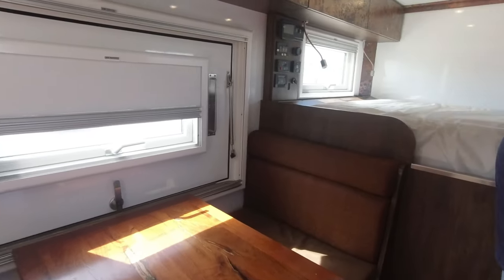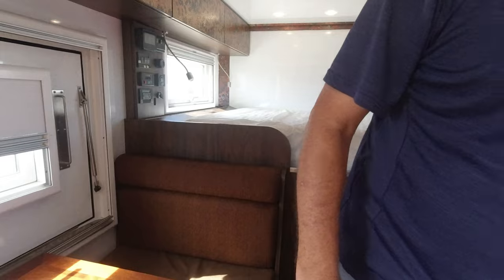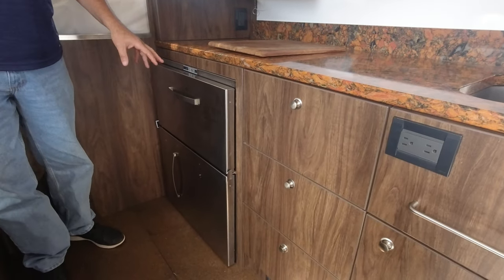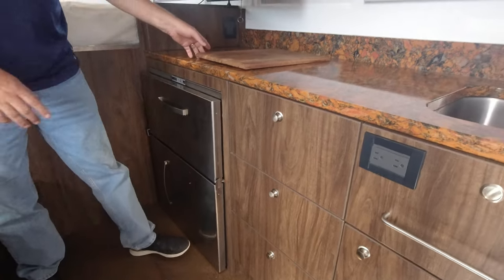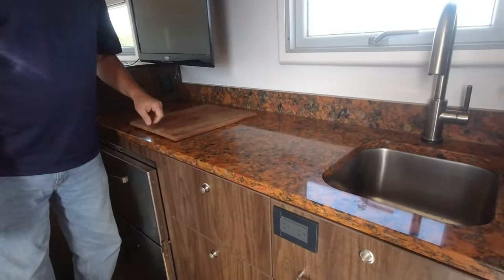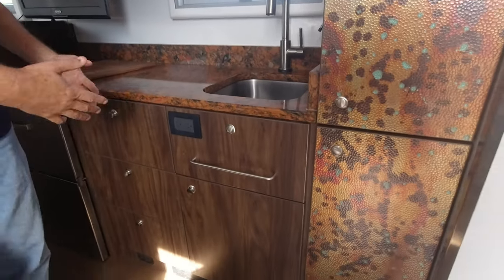You have a full-size bed at the top. Over here you've got the refrigerator freezer, all 110 volt. You have an electric cooktop right here, all 110, and then of course your sink, extra cabinets, and the interior bath.